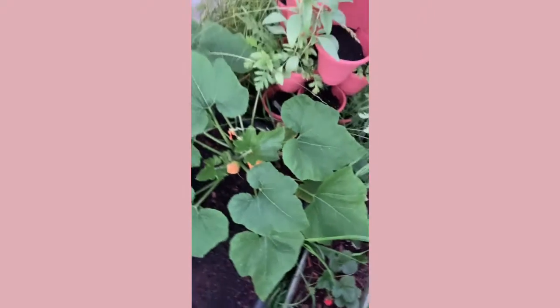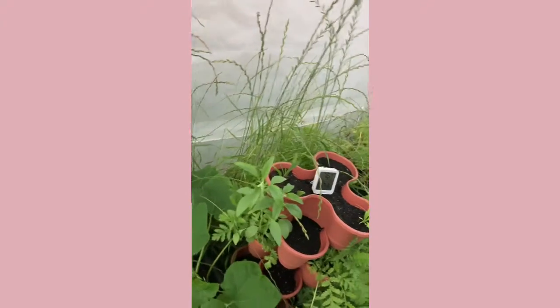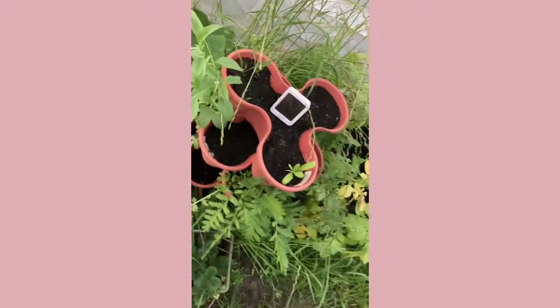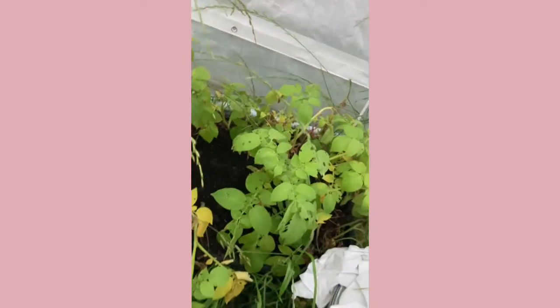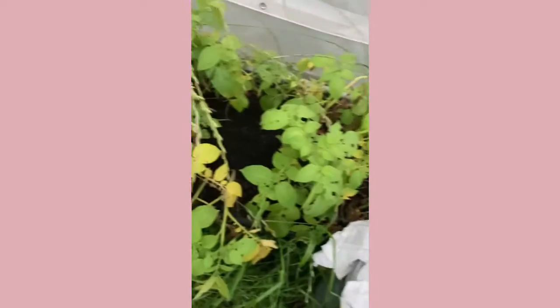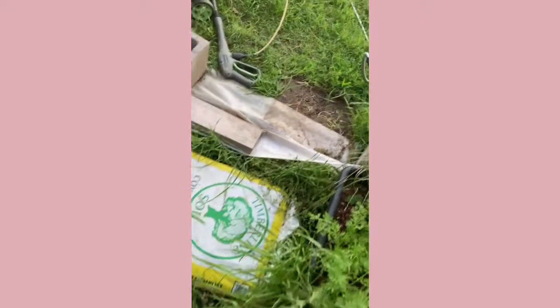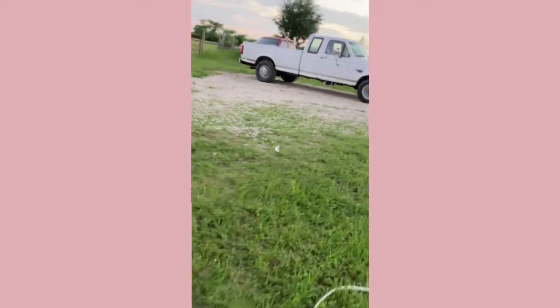I also have a herb tower here with lots of different things. And my potatoes that are in this container — they're starting to die back so I think they're almost ready. I checked on them the other day and had a couple of small ones and a couple of bigger ones. That is all I have for today.